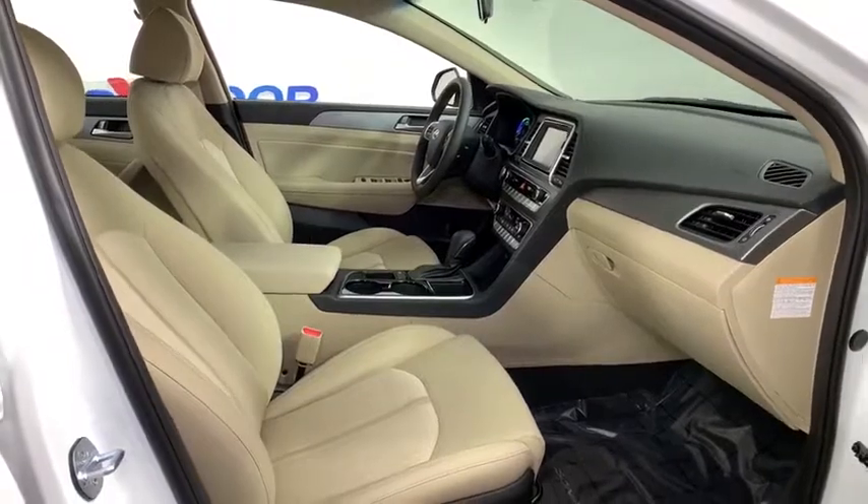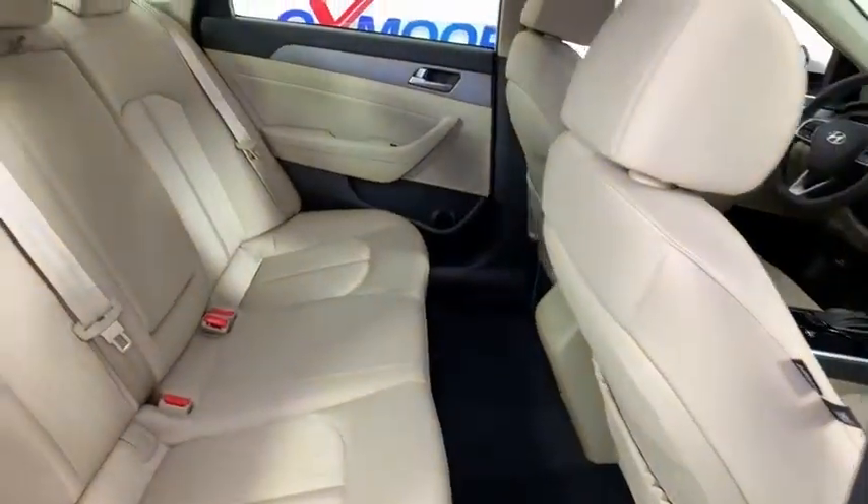it's an experience. So stop in for a test drive today.